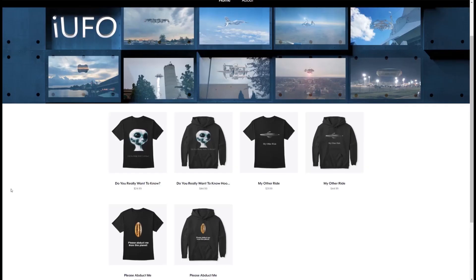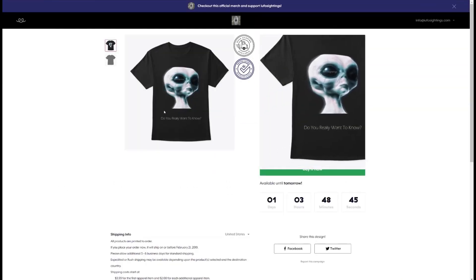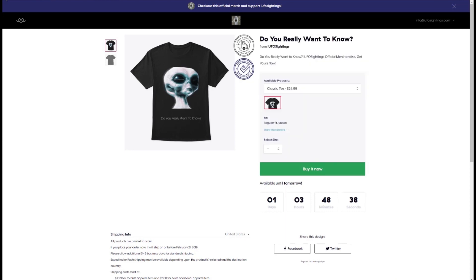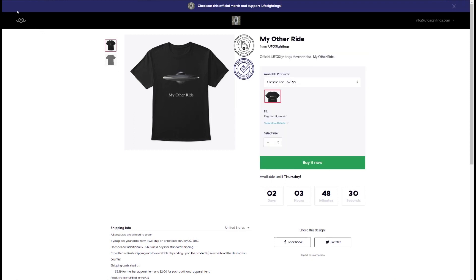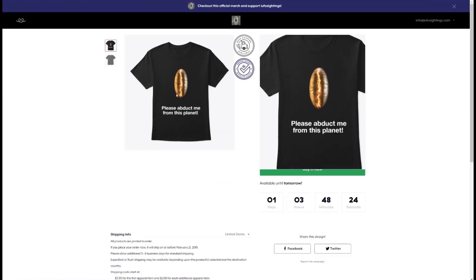Ladies and gentlemen, you wanted it, so we created it — some official UFO Sightings merchandise and t-shirts. If you're tired of the same old t-shirts and want something new and exciting, here we go. We have three designs up right now. 'Do You Really Want to Know' — that's the answer to the question right there. And this one is one of the more popular ones: 'My Other Ride.'